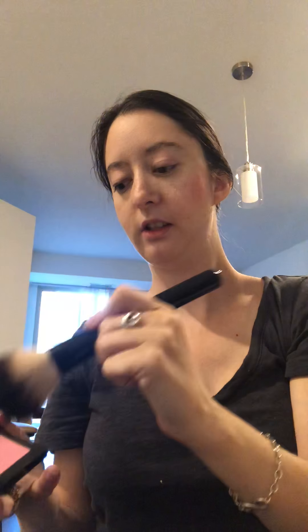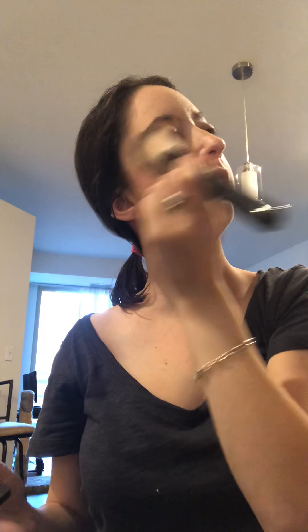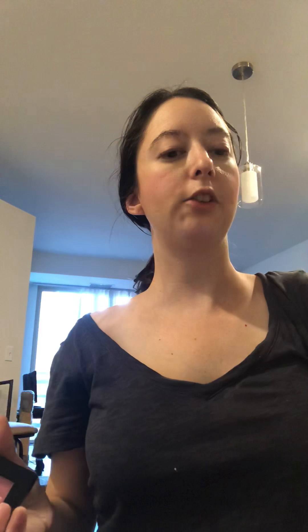This is the Bobbi Brown Peony and my Morphe brush — I just love it. Typically I don't use highlighter because I just don't like using highlighters every single day, but on special occasions on the weekends I do. This brush might be too big for highlight, but I just want to put a little bit on.